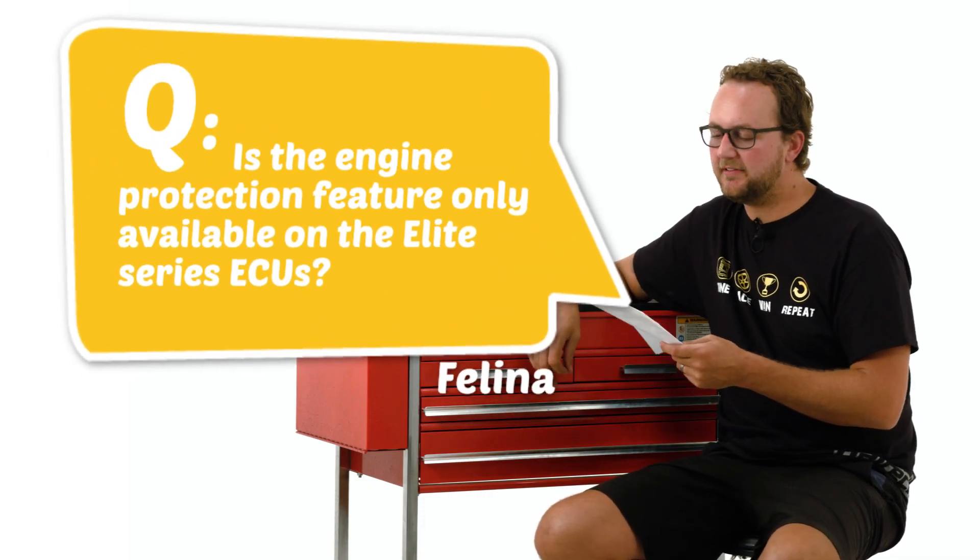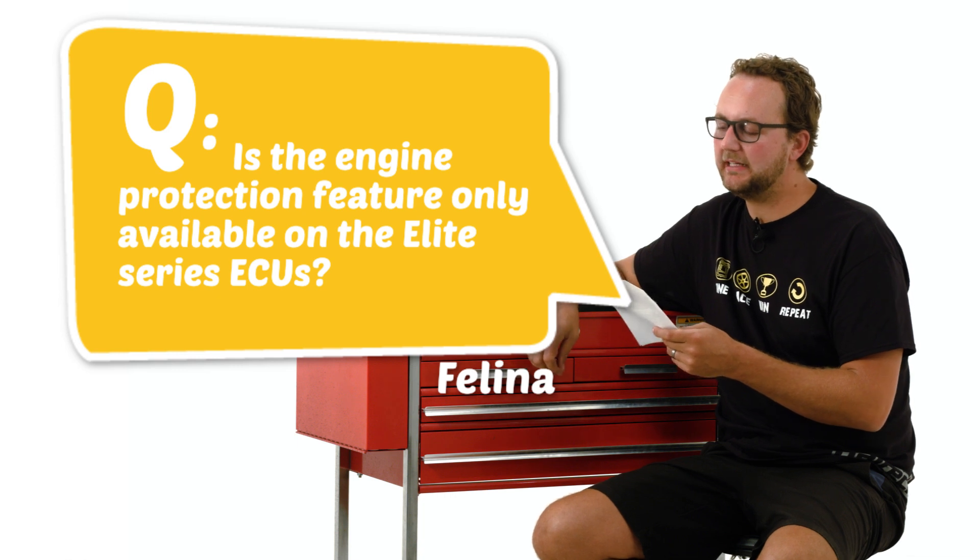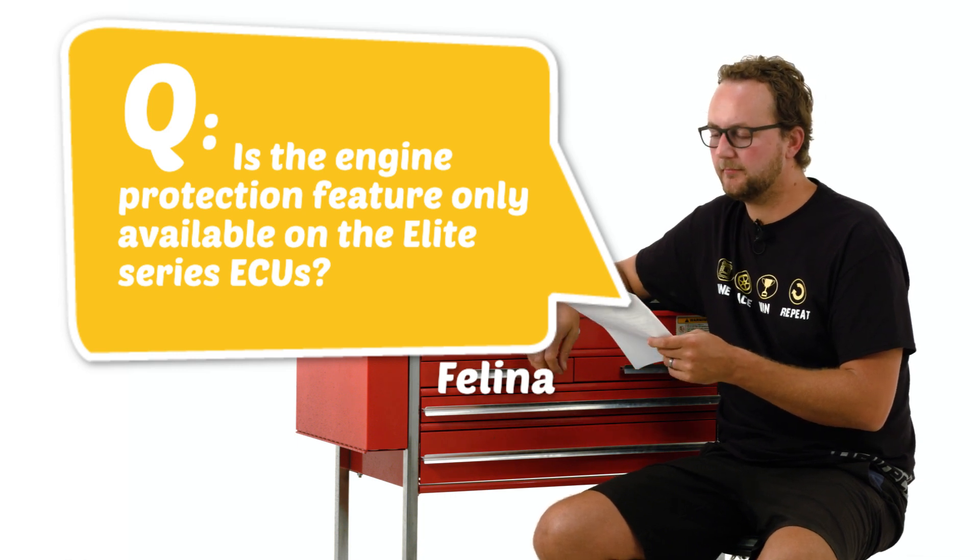Our first question today comes from Felina. Is the engine protection feature only available on the Elite Series ECUs? Felina, the engine protection series is available on the Sport range and the Elite Series. The difference between the Sport and the Elite Series is that the Sport has one level of protection, which means that if anything happens to trip the engine protection, you'll get the same rev limiter, the same ignition retard, and the same fuel enrichment.